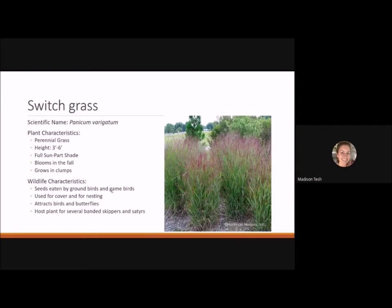Switchgrass is one of my favorite grasses — a perennial grass reaching three to six feet tall with dense foliage, great for a prairie garden or as a screen. It likes full sun to part shade, blooms in the fall, and grows in nice dense clumps. Seeds are eaten by ground birds and game birds, it's used for nesting cover and material, and it's a host plant for several banded skippers and satyrs.